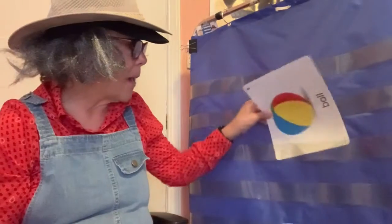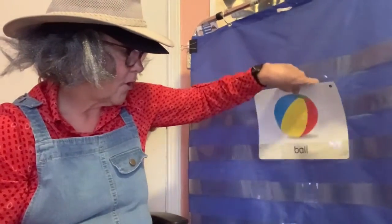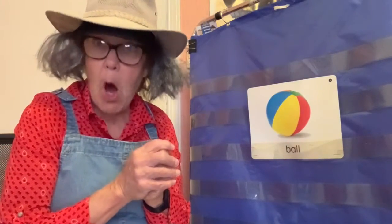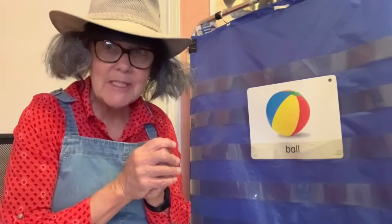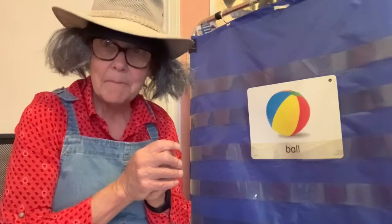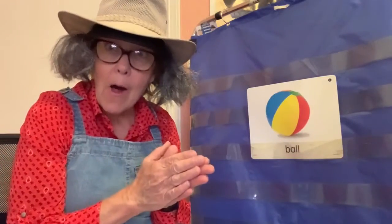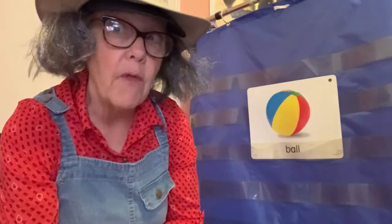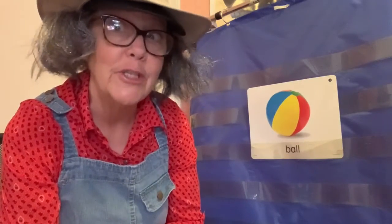How about this word? Ball. Are you ready to say the word ball and clap the syllables? Let's do it. Ball. Ball only has one syllable, and we know that because we only clapped one time.